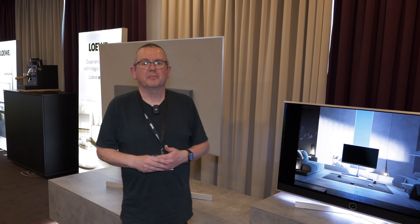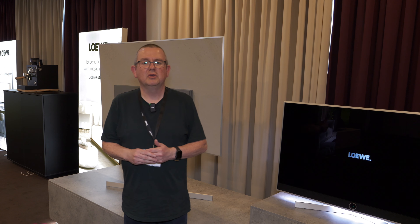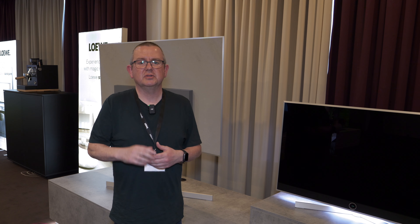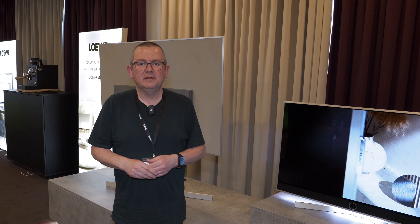Thomas, thank you very much for your time — it was a pleasure. That wraps up our coverage from Berlin. Some really interesting products, and we'll be getting them in for review very soon, so stay tuned. Don't forget you can subscribe to the channel, and if you enjoyed the video please give it a like — we'll see you in the next one.